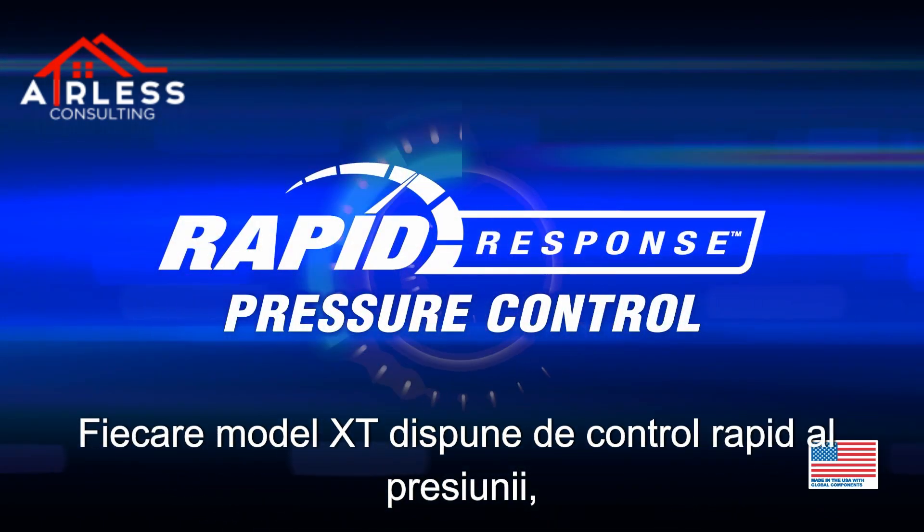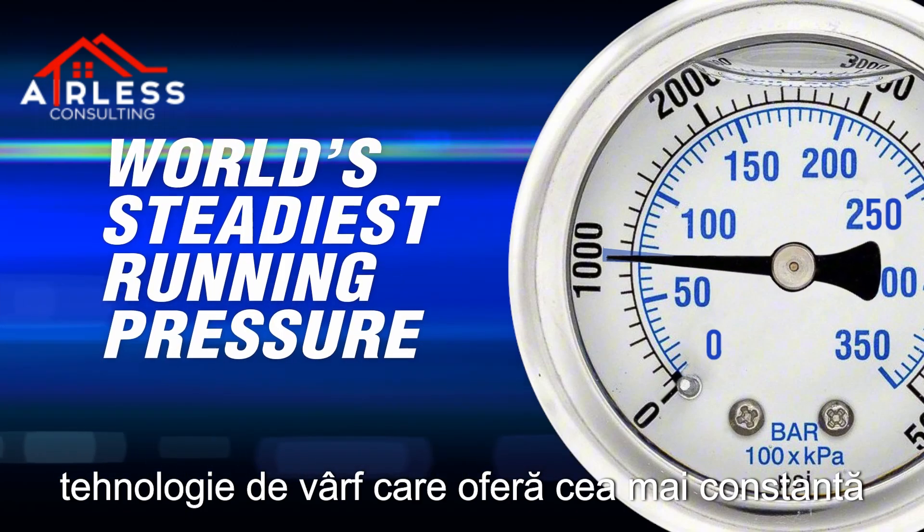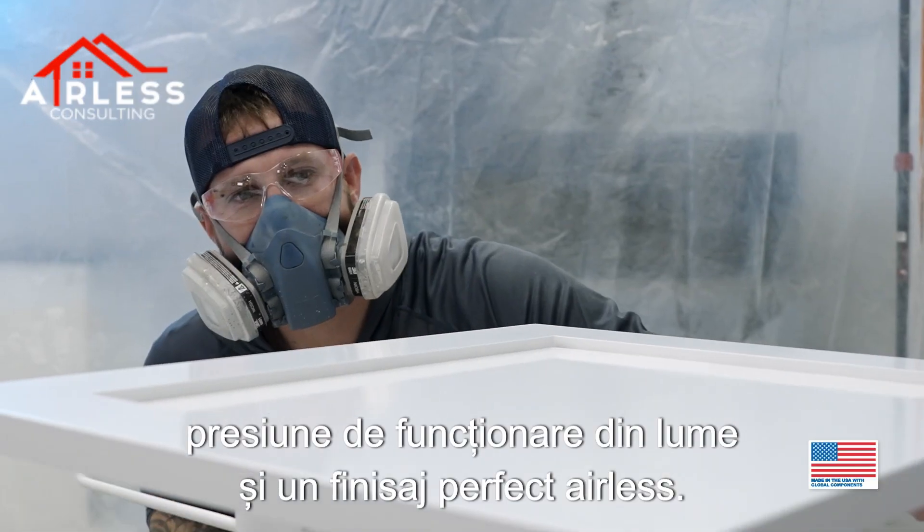Every XT model features rapid response pressure control — cutting edge technology that delivers the world's steadiest running pressure and perfect airless finish.